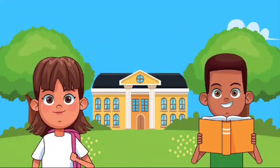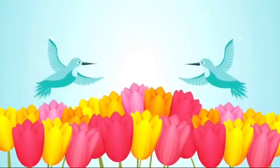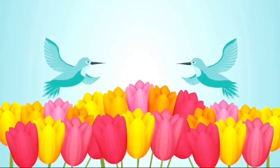Let's start with the sense of sight. Our eyes help us see all the wonderful things around us, like the colorful flowers, the bright blue sky, and the friendly birds flying by.